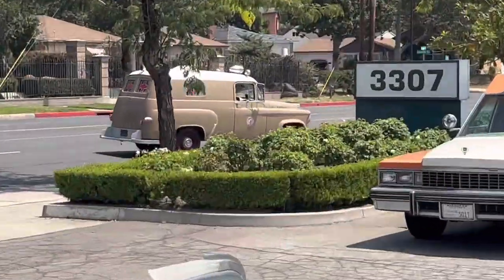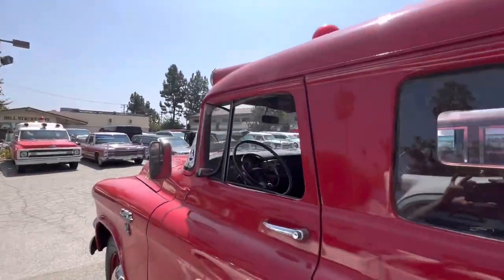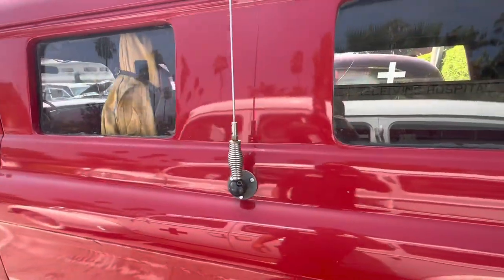Look who's showing up. What is that? Oh, that's awesome. I think that's the last one that's coming today. The old big whip antenna.